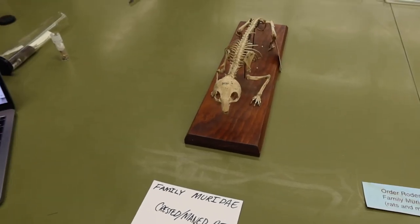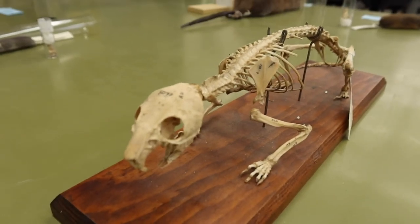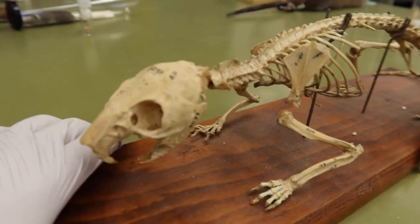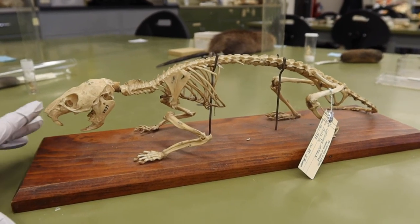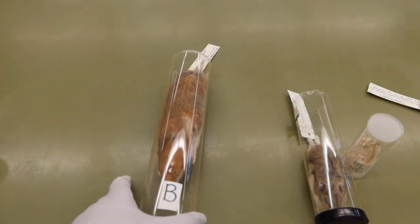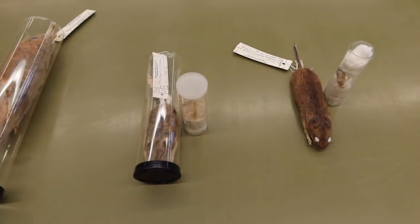The first specimen within Muridae is our crested maned rat, which has a really interesting skull — there are no gaps at all for muscle attachment through his skull. We also have a few different specimens here of gerbils and what look to be hamsters, but you don't need to remember these; this is just to give you an overview.